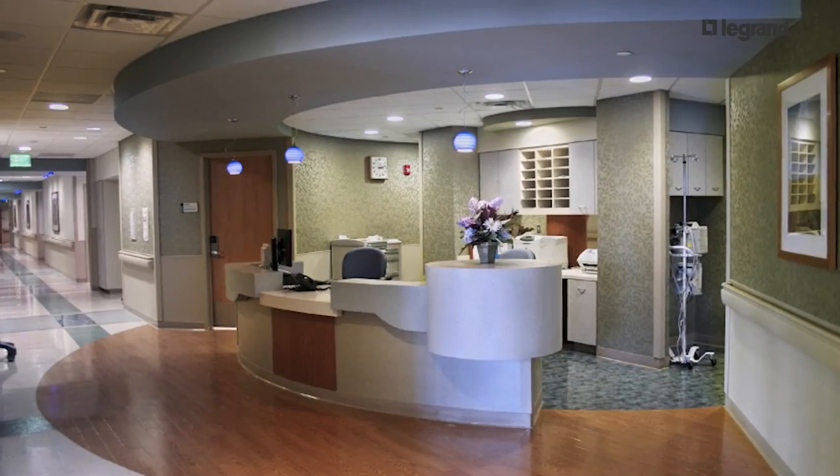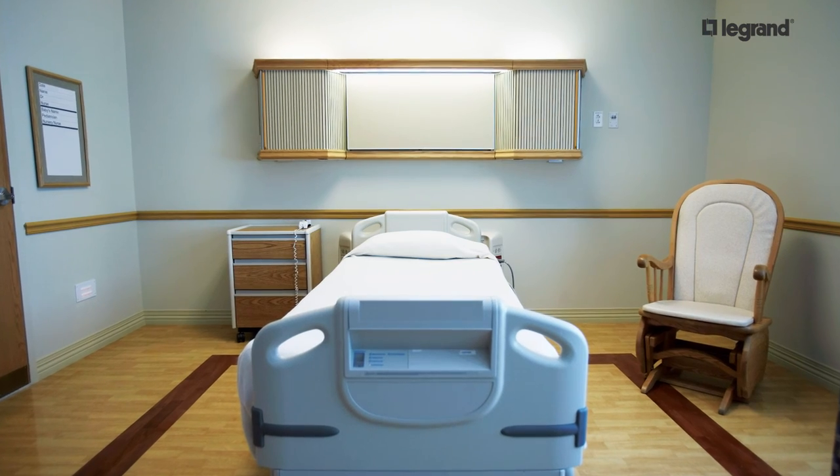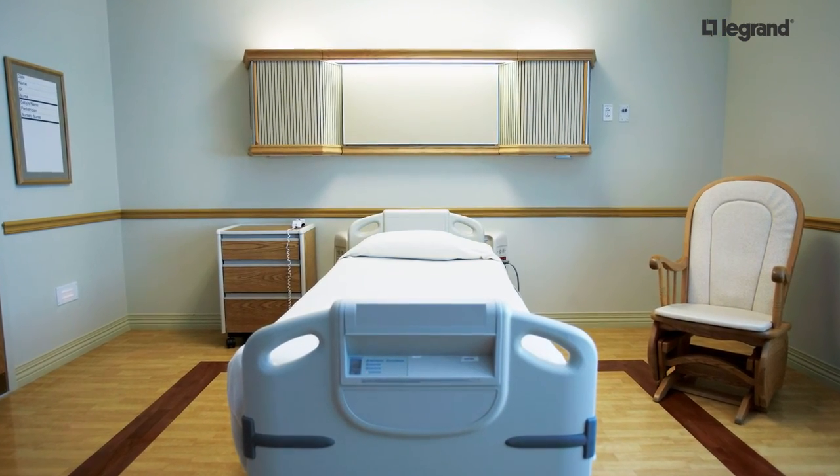As with all electrical equipment in the healthcare environment, Legrand ULM and ULBH PIOCs should be used in accordance with all instructions and under the supervision of your local safety officer or facilities manager.